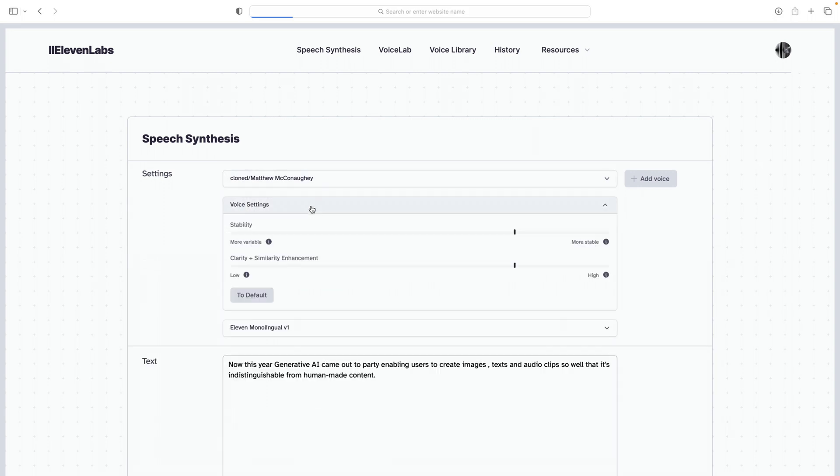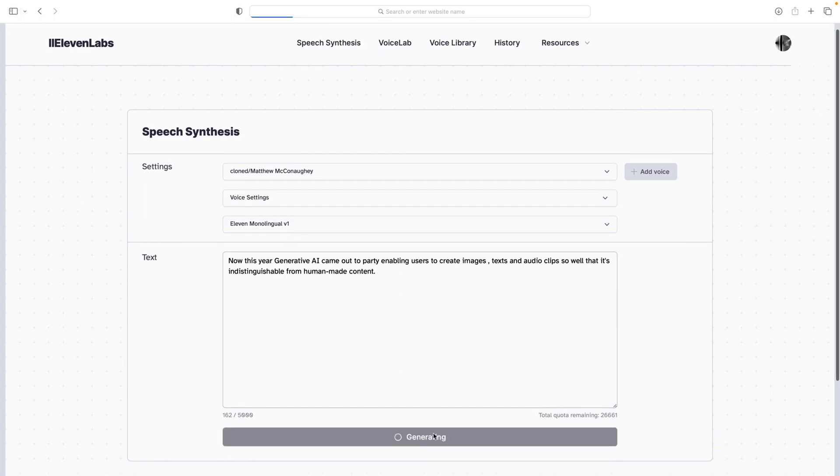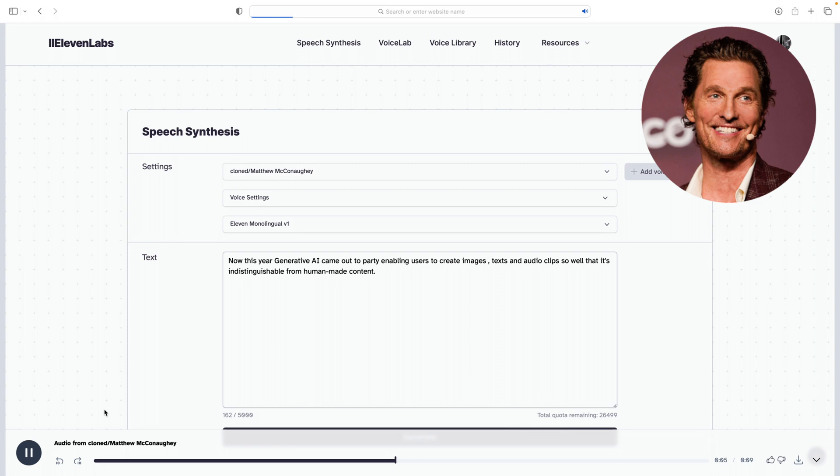Now we're going to use this voice and generate some audio similar to Matthew McConaughey. I've put the text in and I'm changing some settings — one around stability and the other around how similar or clear the audio needs to be. Once that's done, I click "Generate Audio" and as you can see it's generating an audio file — exactly the audio you heard at the beginning of the video.